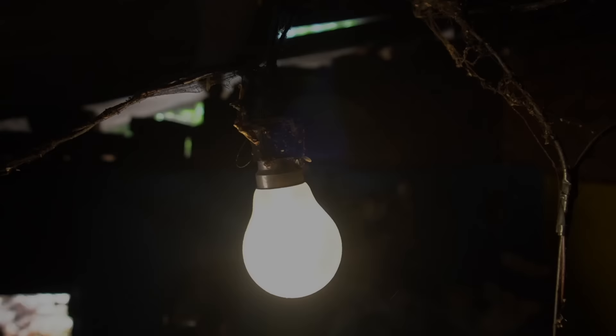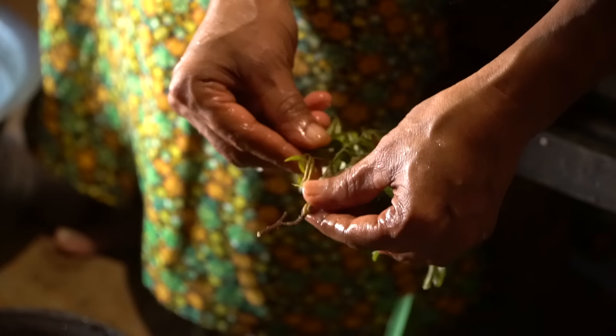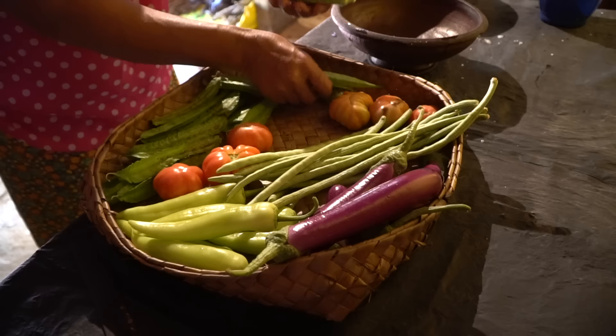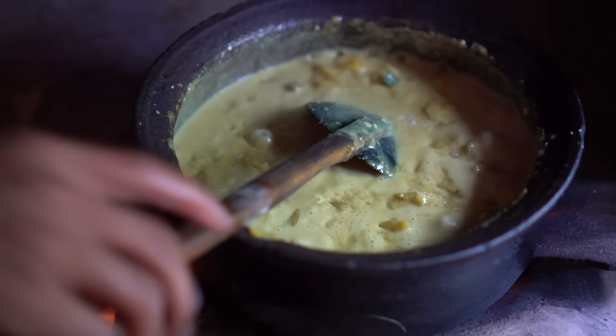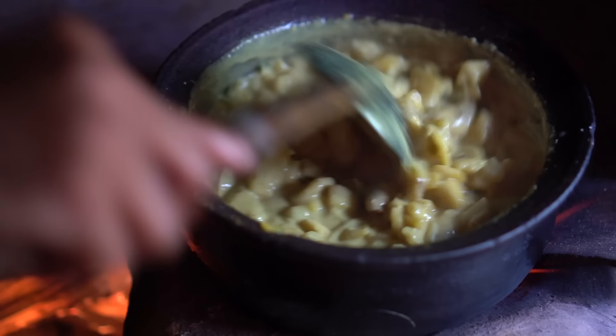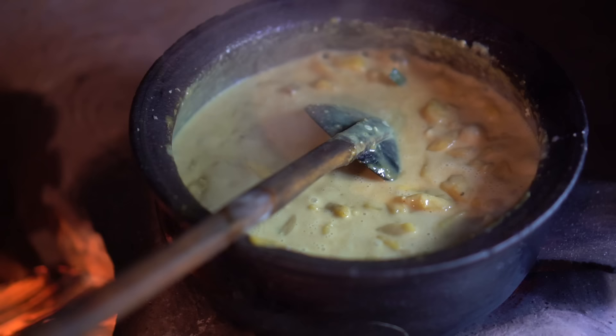Included in the jackfruit curry she's using onions, garlic, pandan leaves, curry leaves, and a couple of different spices: cinnamon, chili flakes, turmeric, and curry powder. I'm getting a taste of the jackfruit curry. Oh, very good — a little bit of heat. You can definitely taste that jackfruit and it's a little bit sweet too. So good.